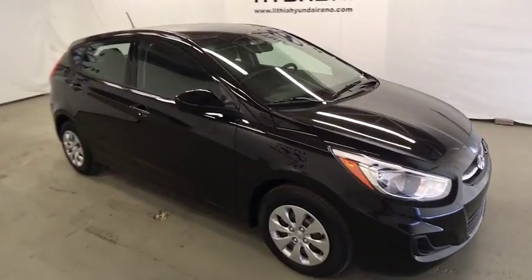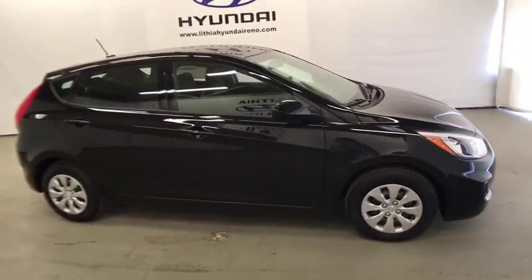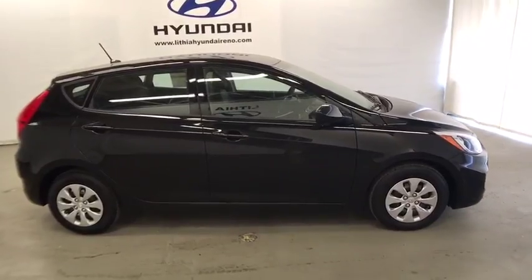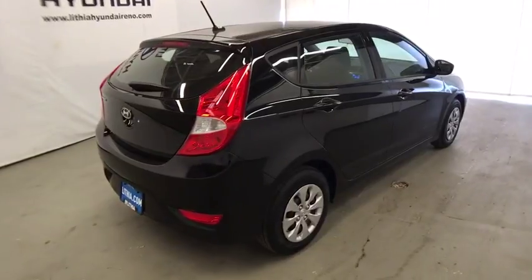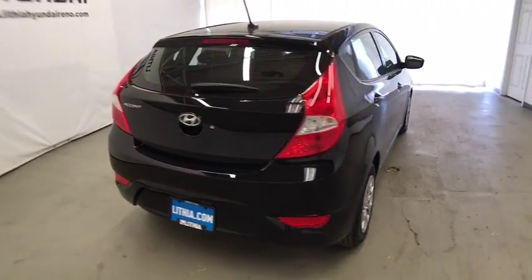The 2017 Hyundai Accent. Designed to keep you moving and leave boredom behind, the Hyundai Accent is affordable, fuel-efficient, and safe. A winning combination. Here are some of this vehicle's great options.